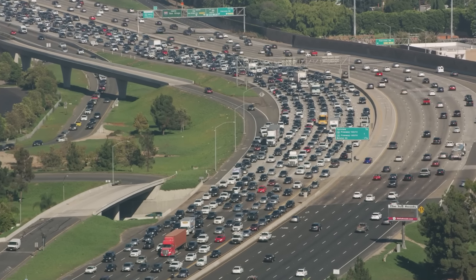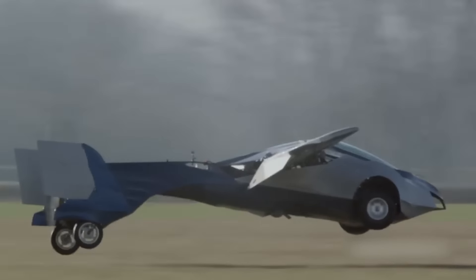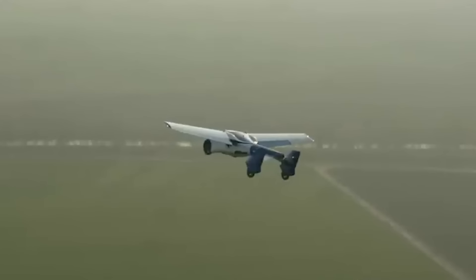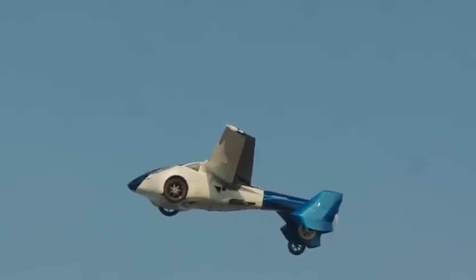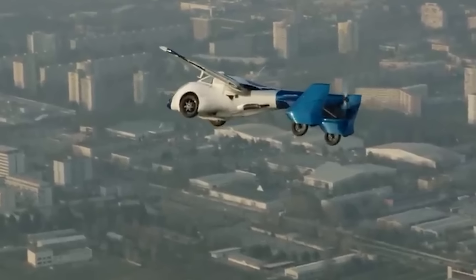Trying to navigate through traffic just to catch your flight, switching from the car to the plane — it's not worth it. This type of transport is a time-saver. Just take off without the need for detours along the highway. It's a practical choice, don't you think?